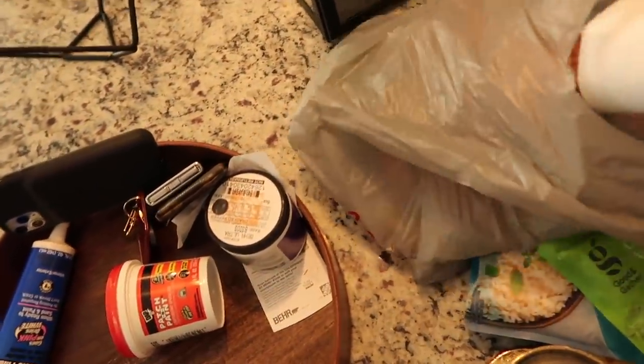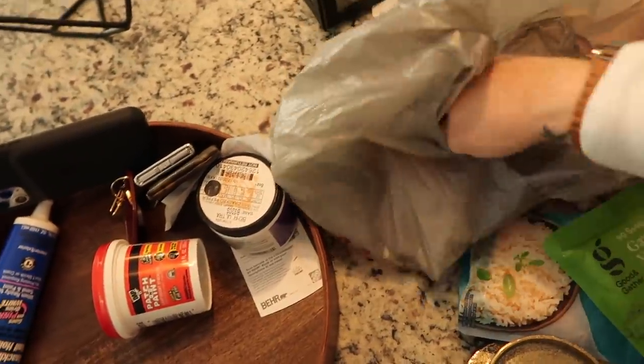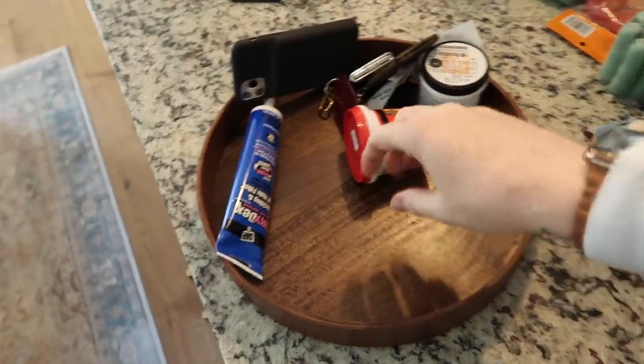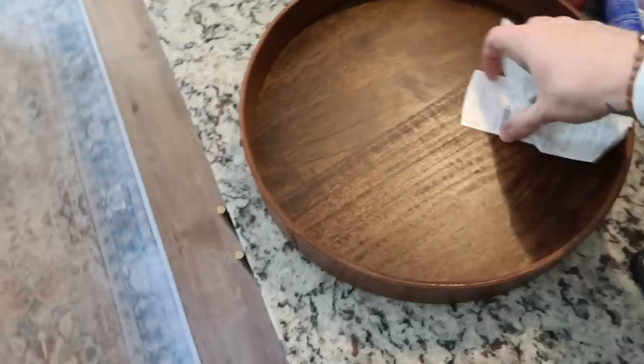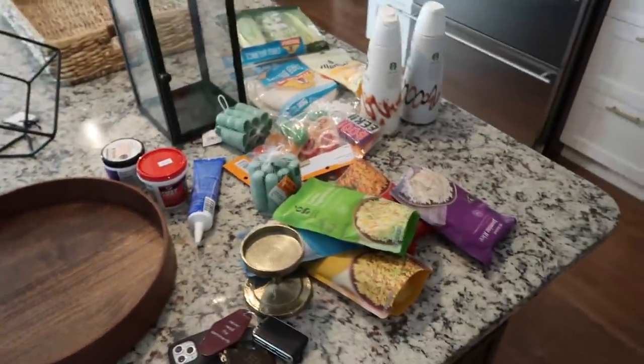For my Halloween bags for the neighborhood kids — I make them little bags with treats — I just need to pick up candy bars. I also picked up some patch and paint because I want to patch some holes and move some art around. That's what's happening. I'm going to get this stuff put away because we might do a Home Goods run at 10 when they open.